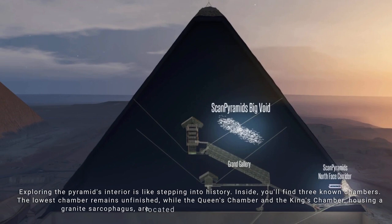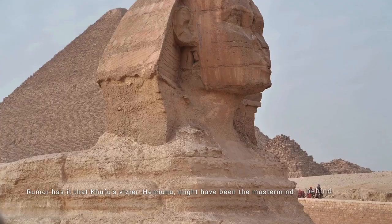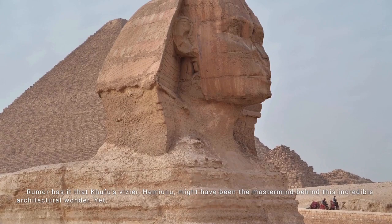Rumor has it that Khufu's vizier, Hemiunu, might have been the mastermind behind this incredible architectural wonder. Yet there are still many debates and theories surrounding the exact construction techniques used.